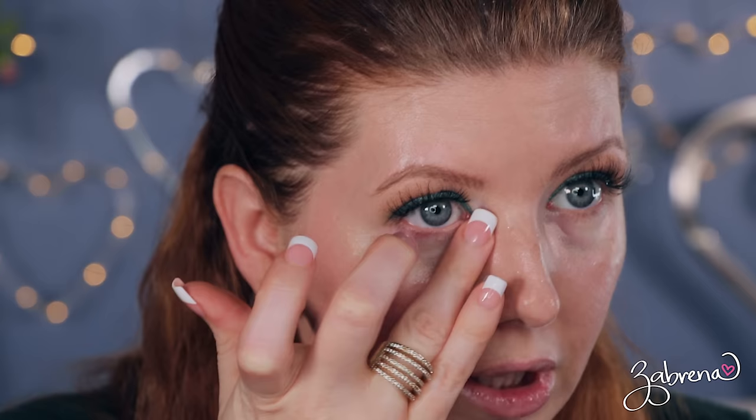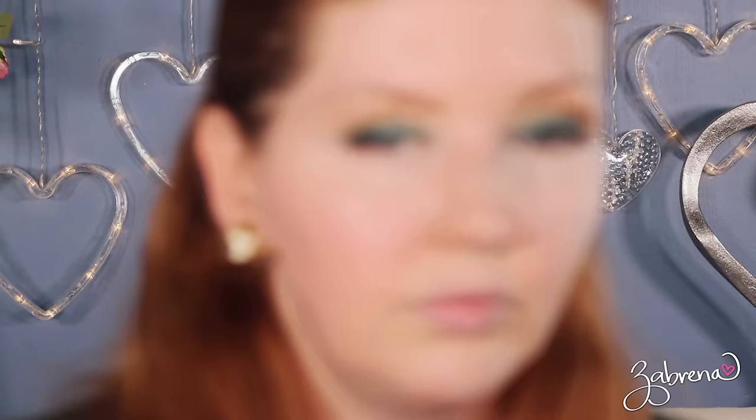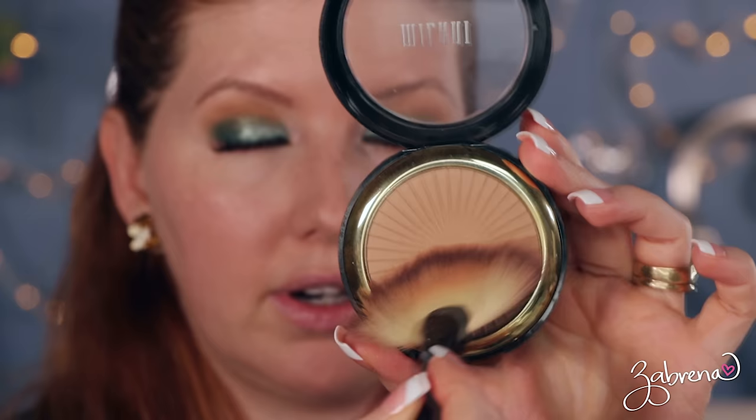One thing I found is that if you use too much of the NYX concealer it starts to crease. If you use a small amount and blend it in really well — especially with your finger, since the warmth helps melt it into your skin — it lasts pretty much all day. I'm going to use the e.l.f. Halo Glow Setting Powder, which sets everything but still gives your skin a skin-like finish with a bit of radiance. I'm also taking some Milani Silky Matte Bronzing Powder for definition along the cheekbone, and that's the completed look.